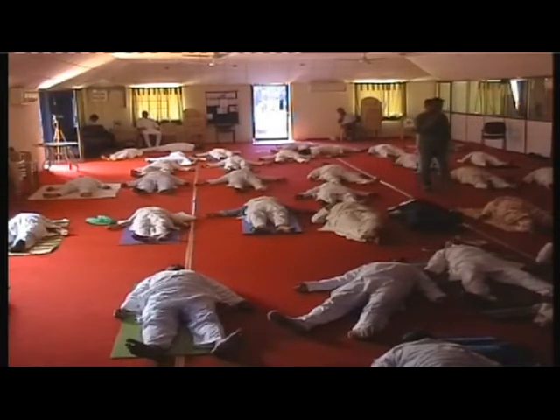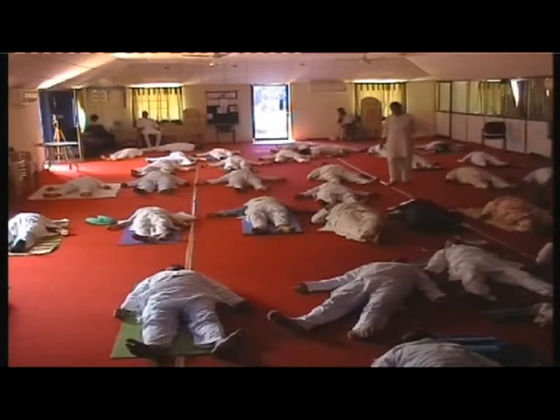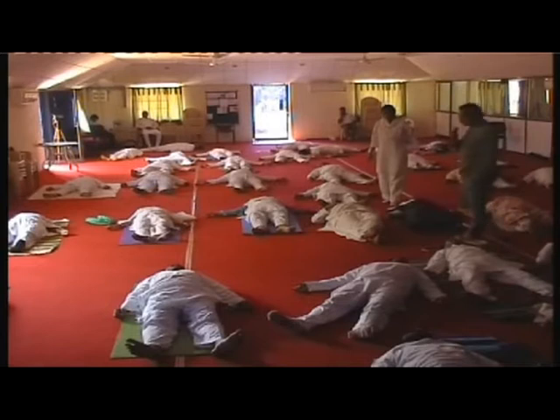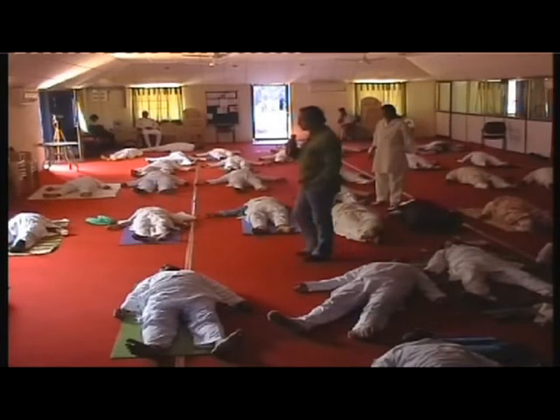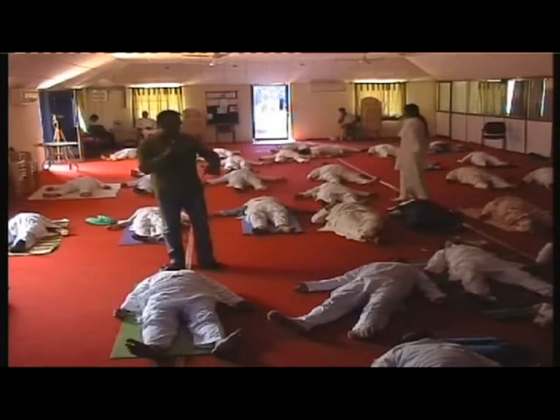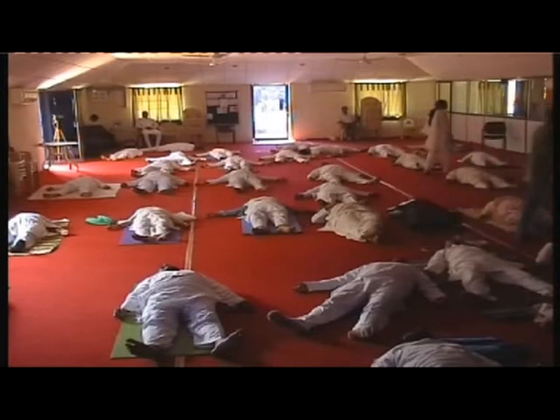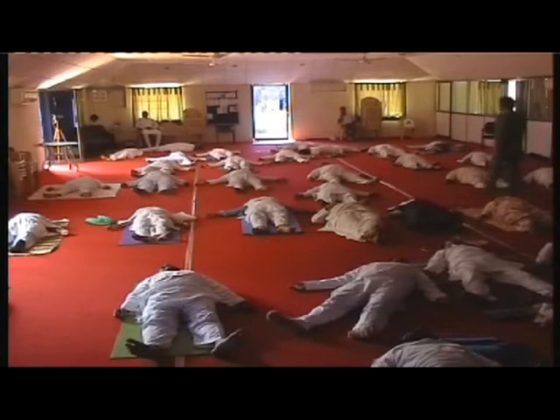Nine, eight — much deeper and deeper. Seven, six. At the bottom of the staircase you can feel, very vaguely, a different place. Five — as you go down the staircase, going into a much deeper, deeper state. You can see very vaguely a different place.